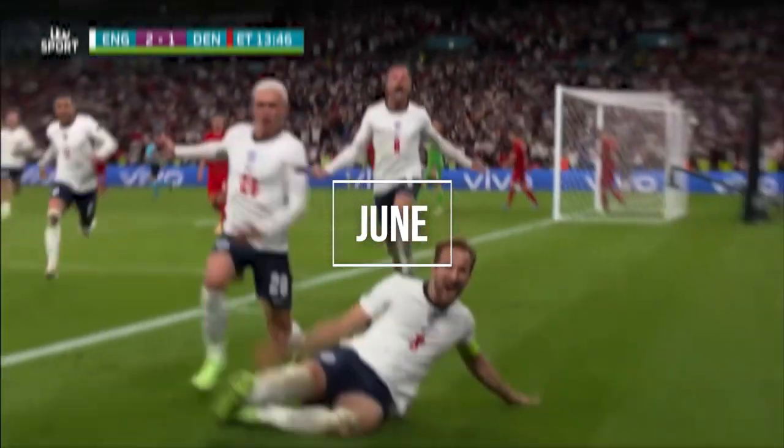Harrogate Town ended up finishing 17th, which was a really good result, especially for our first ever season in League 2, and it gave us somewhere to build on going into the next season. In June nothing really happened for Harrogate Town — it was our off-season. There was the Euros though, and England did really well. We got to the final where we lost to Italy on penalties but it was a great summer. After that, Harrogate Town got ready for pre-season and they were back in July.